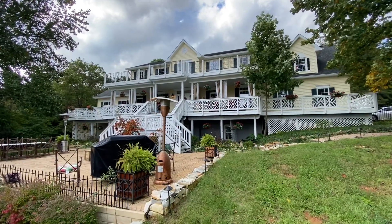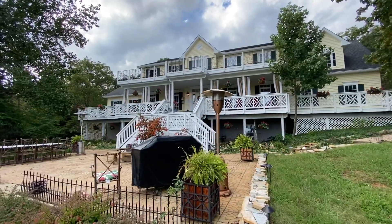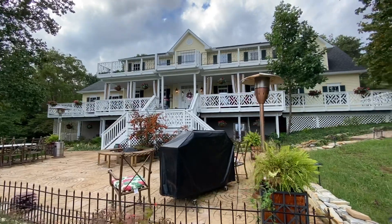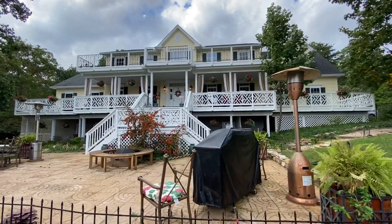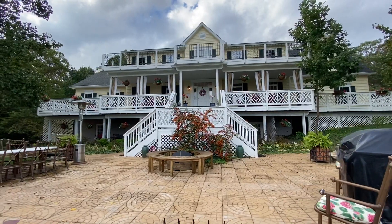Welcome to 13850 Carriage Ford Road, built in 2007. This grand home has over 5,600 finished square feet. It's on 15 acres. It has five bedrooms and four and a half baths.